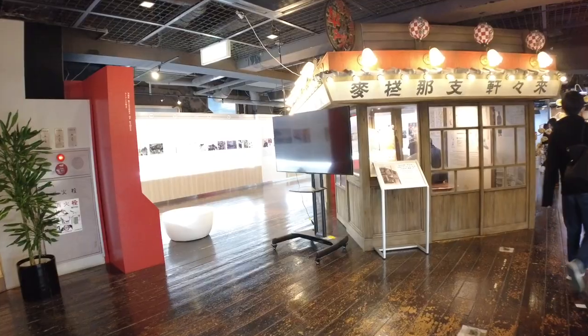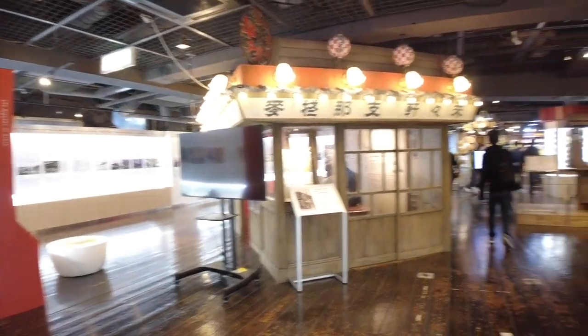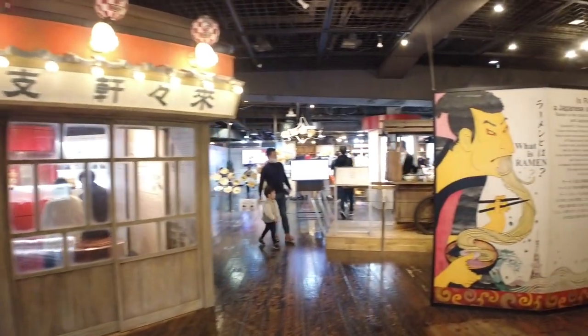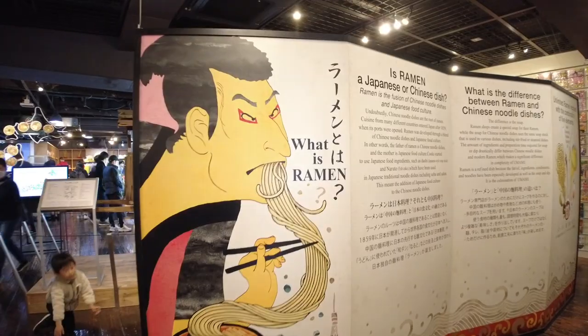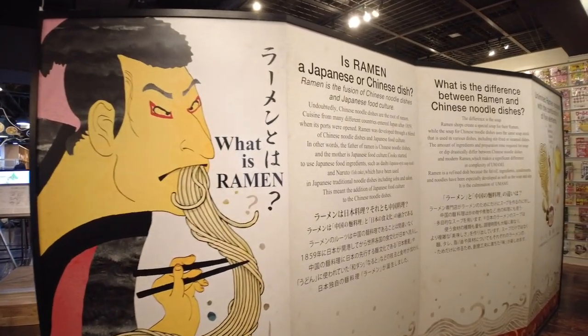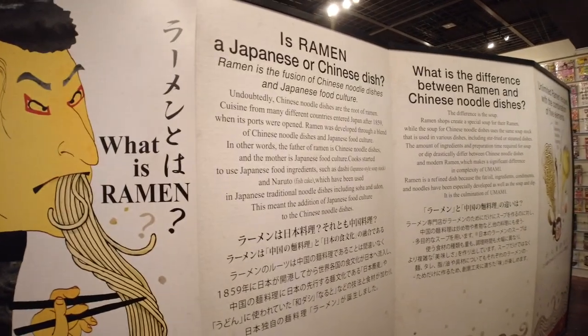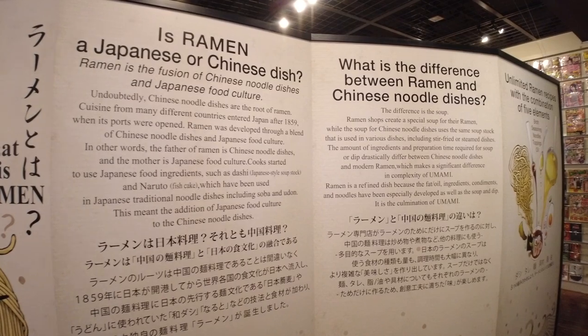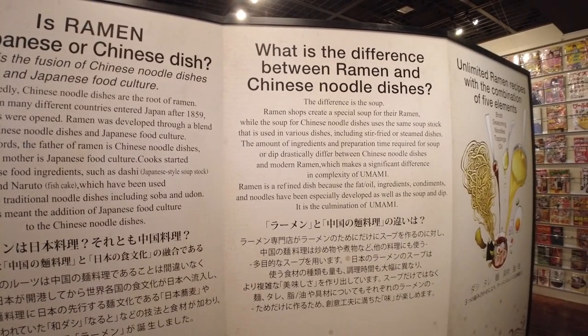Wow! This is the first floor of the ramen museum — super exciting! Here they have an infographic of what ramen is. So to give you a brief history, ramen is actually from China, and the Japanese really loved it, they adapted it and made it their own.